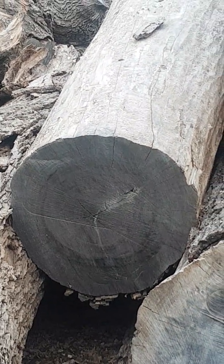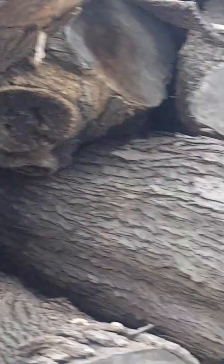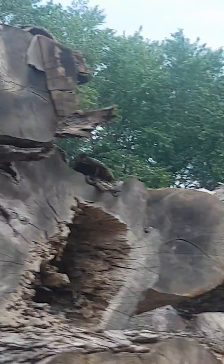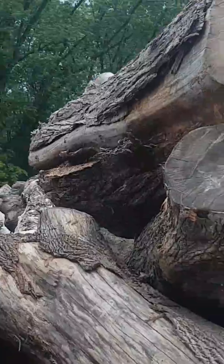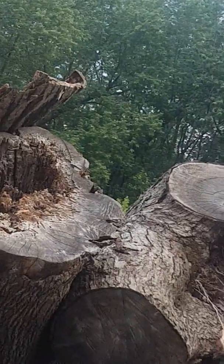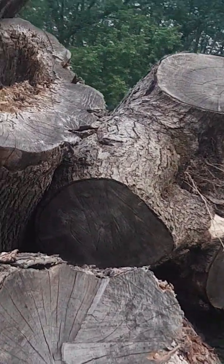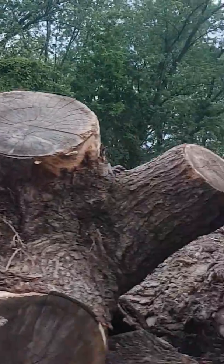Whether it's ash, elm, maple, cherry, or black walnut, this is a stock of big large logs. Most sawmills in the province of Ontario could not mill these logs into live edge slabs. Our sawmill handles up to 65 inches in diameter.